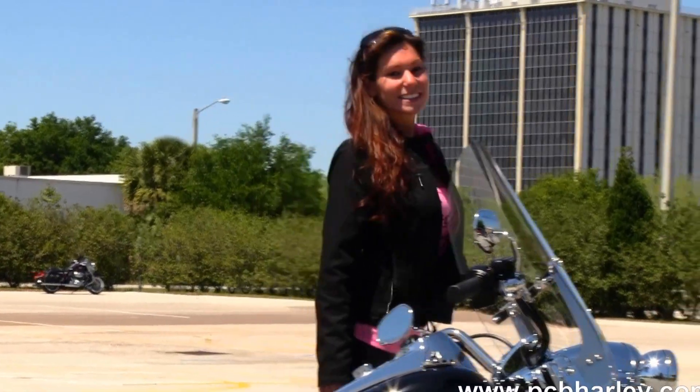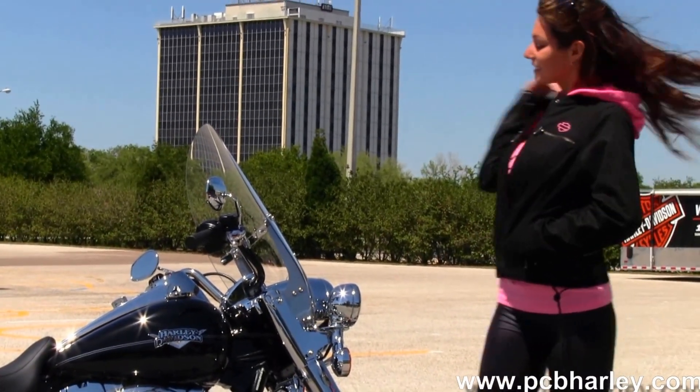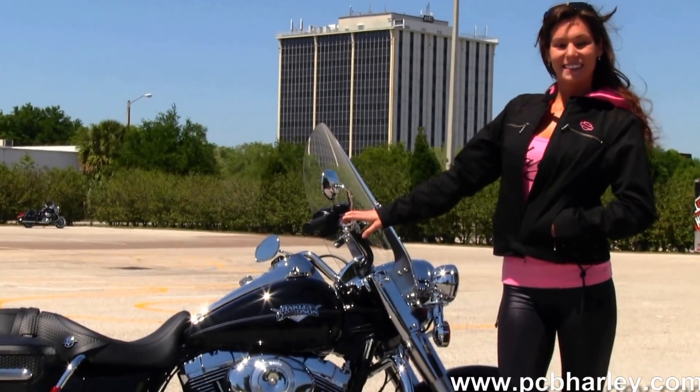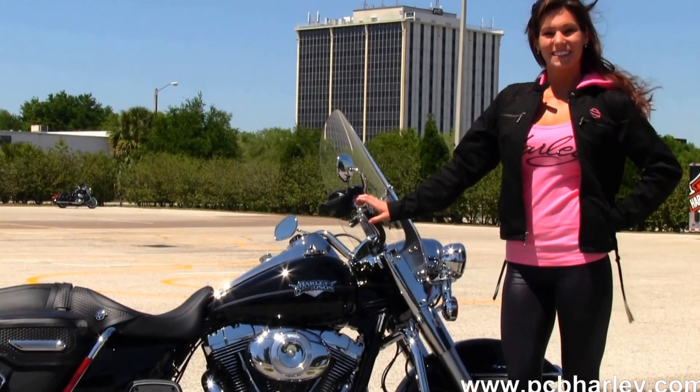Here at the world famous Harley-Davidson Panama City Beach all our bikes are fully serviced and safety inspected. We take anything on trade — import motorcycles, cars, campers, trucks, trailers, boats, RVs — you name it, we take it.